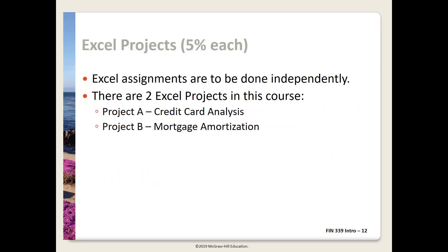A certain level of skill with Excel is really critical for handling financial matters. These two Excel assignments will use basic skills. Project A is a credit card payoff analysis. Project B is a mortgage amortization — both well-suited to Excel. These are to be done independently, but if you email me I will provide reasonable feedback. These should be a learning experience, so I want to help you both with the material and with Excel.